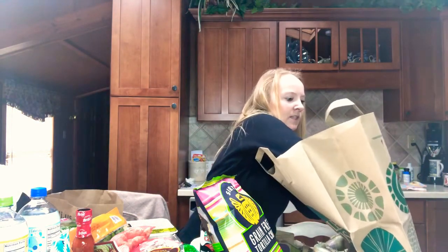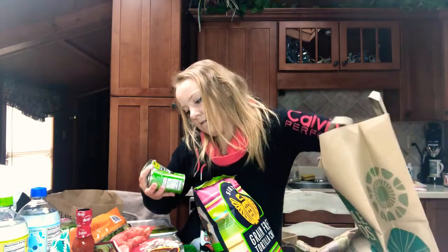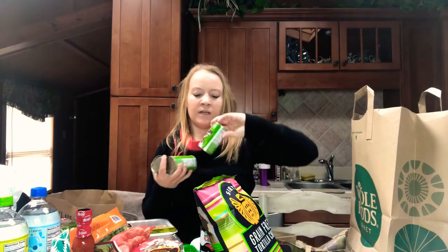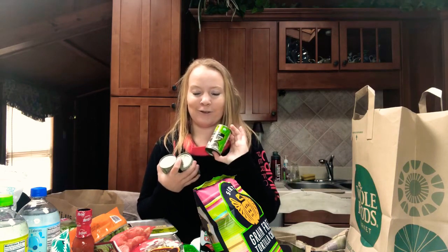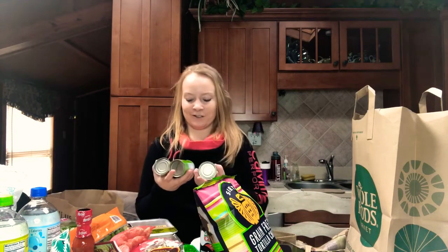I got three cans of organic coconut cream. My friend Abigail uses these in smoothies and they look so good, so I'm going to try them in smoothies as well.